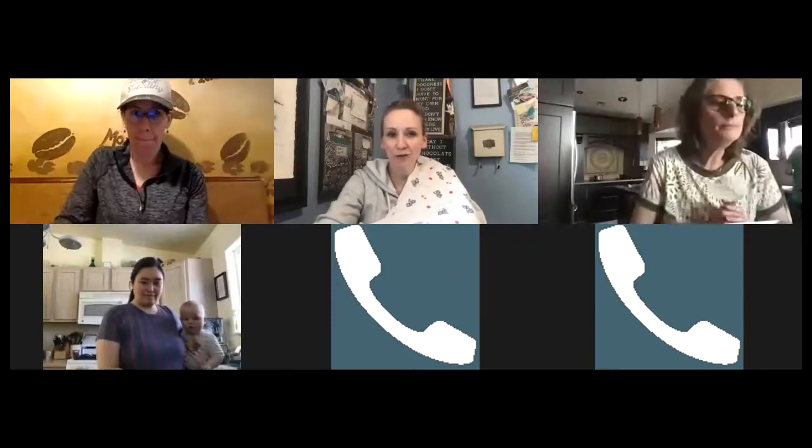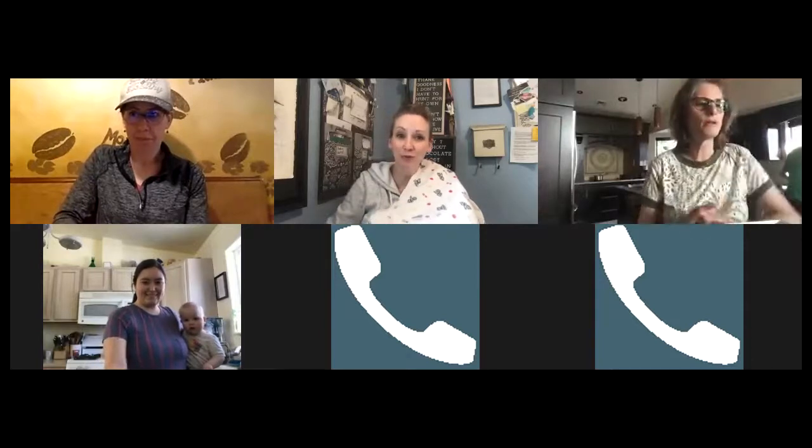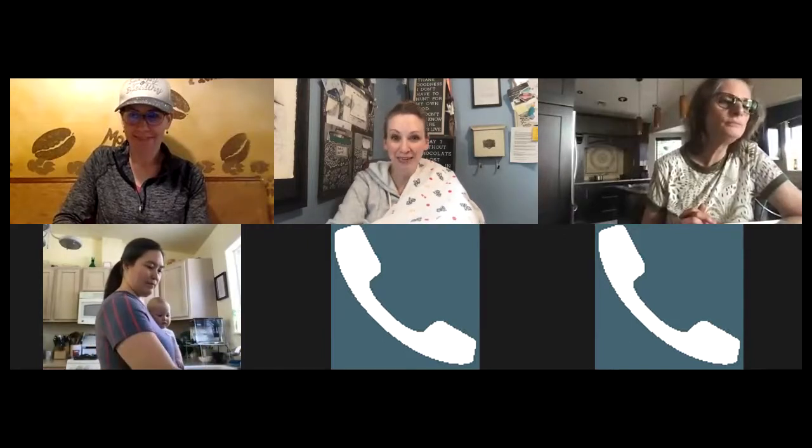Hey, everybody. Thank you so much for hopping on. If you are here live, thank you so much for spending part of your Sunday with us. And if you are watching the rewatch, I am so proud of you. Thank you for staying connected with your team.